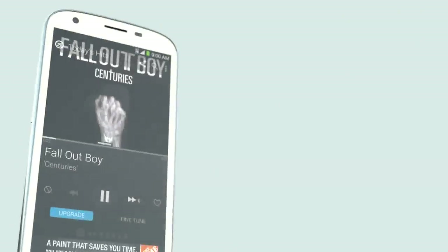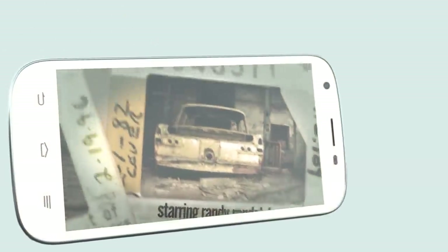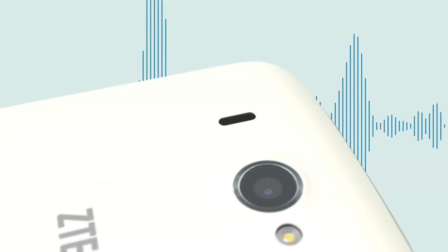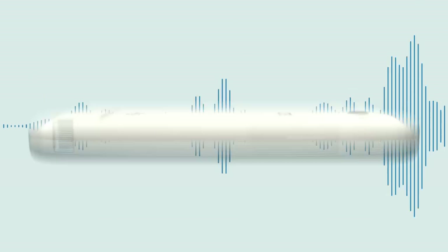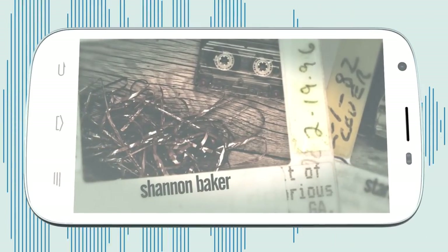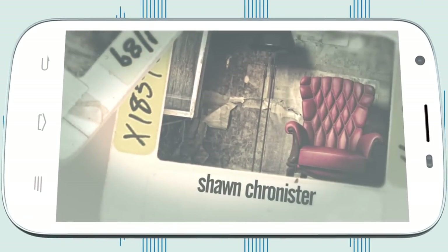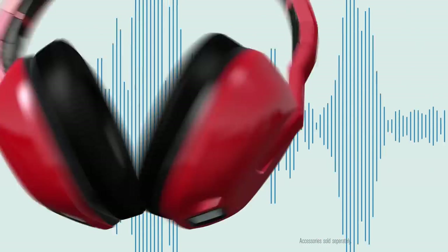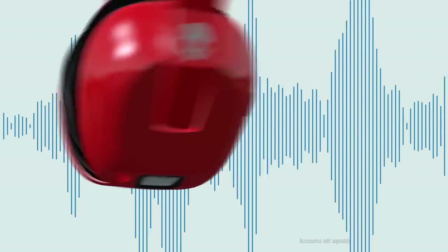Love to listen to music or watch movies on your smartphone? The ZTE Imperial 2 comes with SRS True Media sound technology. With SRS True Media, sound, music, and videos will envelop you in an immersive surround sound experience that is rich, deep, and clear. Pair your ZTE Imperial with the Skullcandy Crusher headphones for an audio experience like no other.